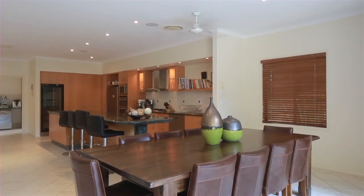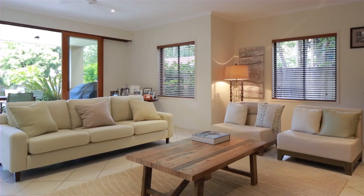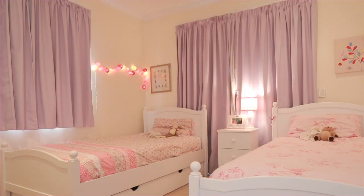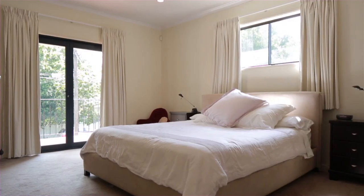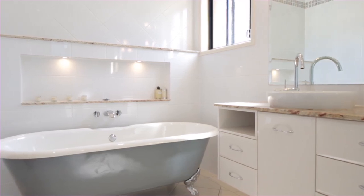Nestled on 769 square metres in Bulimba's River Avenue precinct, this is the ultimate family home. Comprising two levels, six bedrooms, master with walk-in robe, en suite and balcony, and multiple indoor and outdoor living areas.